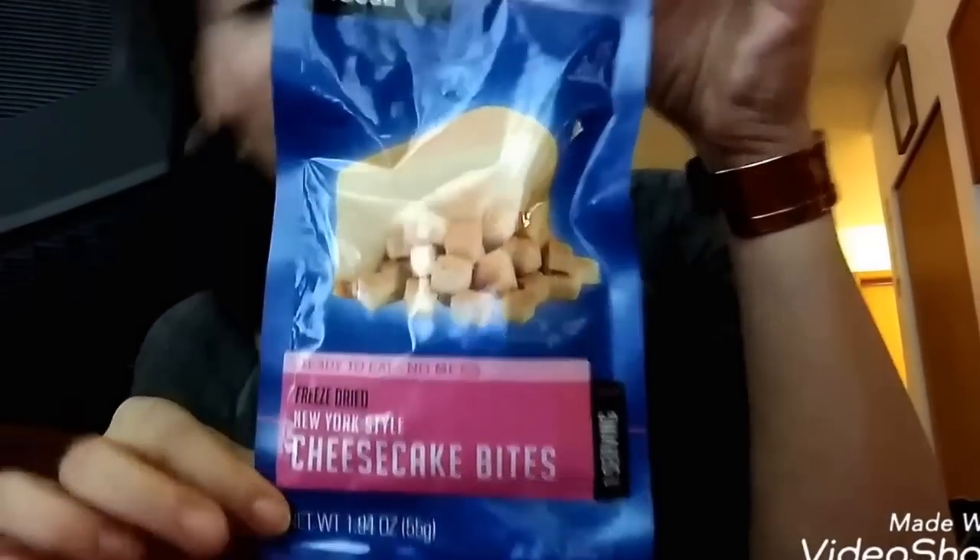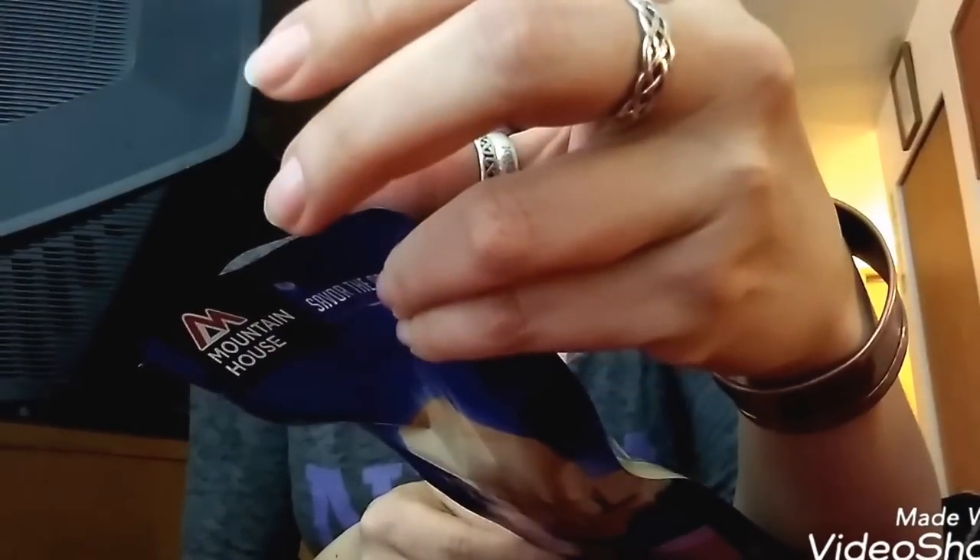Freeze-dried New York style cheesecake bites, ready to eat, no mess. This expires May 2018, so this may not go in the bug out bag — it's going in my mouth. Same company, Mountain House. It doesn't smell like anything. Interesting — little bitty squares. It looks like there's graham cracker crust on the bottom.